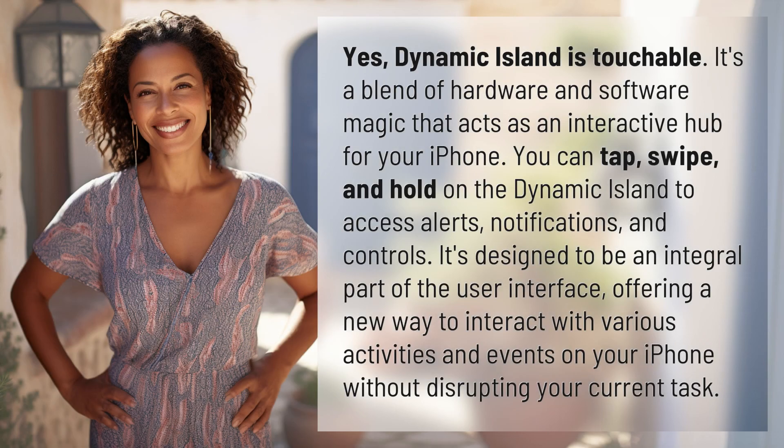Yes, Dynamic Island is touchable. It's a blend of hardware and software magic that acts as an interactive hub for your iPhone. You can tap, swipe, and hold on the Dynamic Island to access alerts, notifications, and controls. It's designed to be an integral part of the user interface, offering a new way to interact with various activities and events on your iPhone without disrupting your current task.